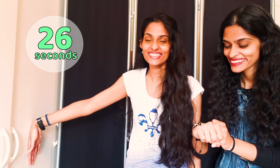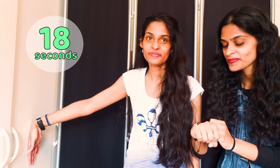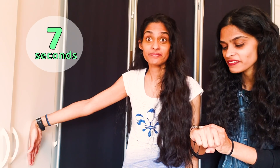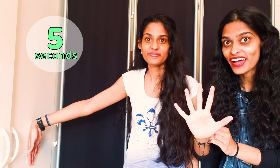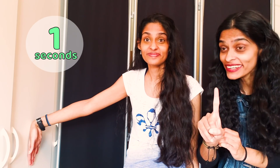Only half a minute left. 10 seconds left — 10, 9, 8, 7, 6, 5, 4, 3, 2, 1 — and step away from the wall and watch what happens.